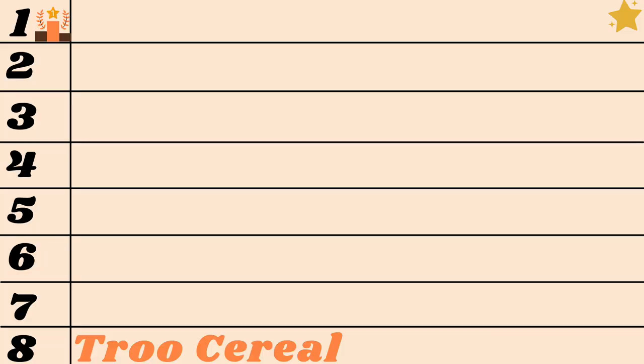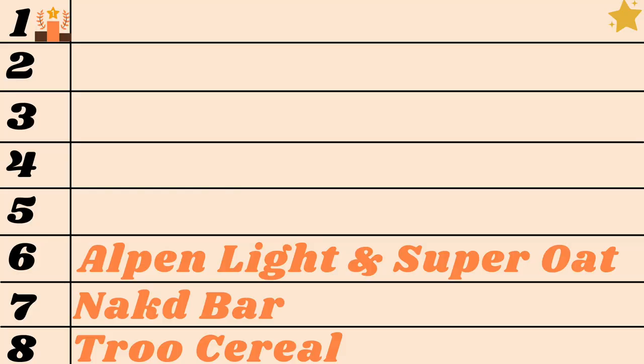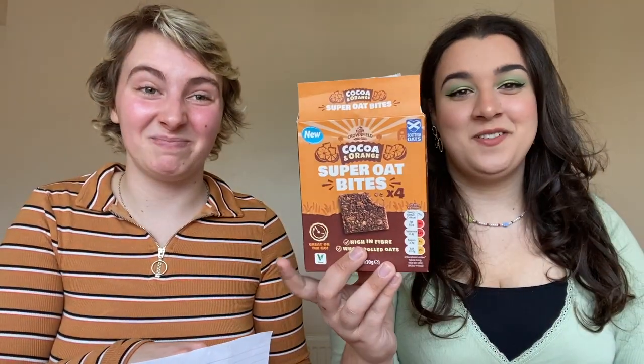Right, we're calculating the scores. In eighth place: the gross granola — it was too good to be true. In seventh place: the nasty Naked bar — 'it's left us feeling exposed.' In joint sixth place: the Alpen Lights — 'did not light up my day, left me in the dark' — and the Crown Fields Super Oat — 'not very super.'